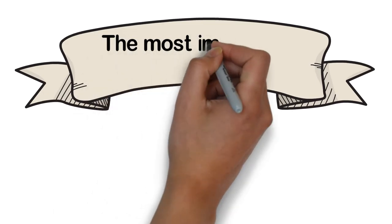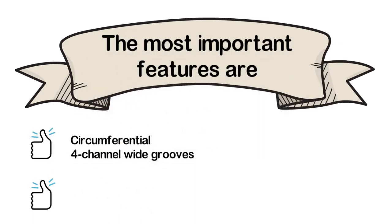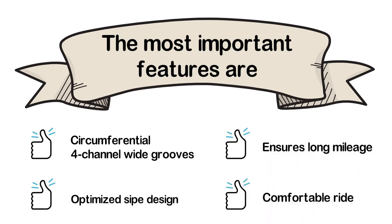The most important features are: circumferential 4-channel wide grooves, optimized sight design, ensures long mileage, and a comfortable ride.